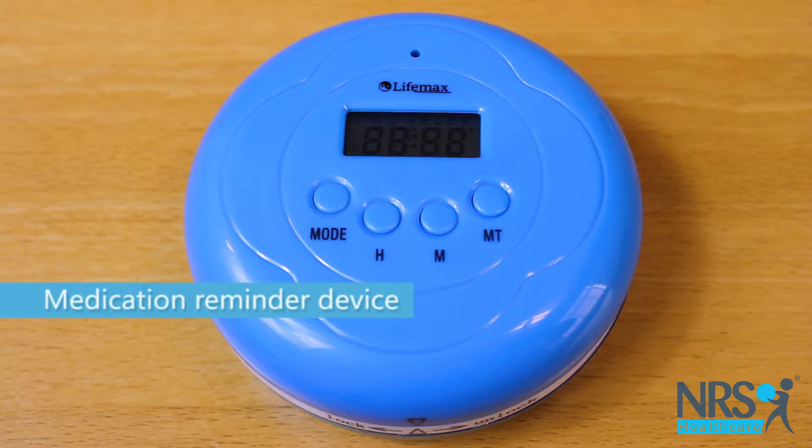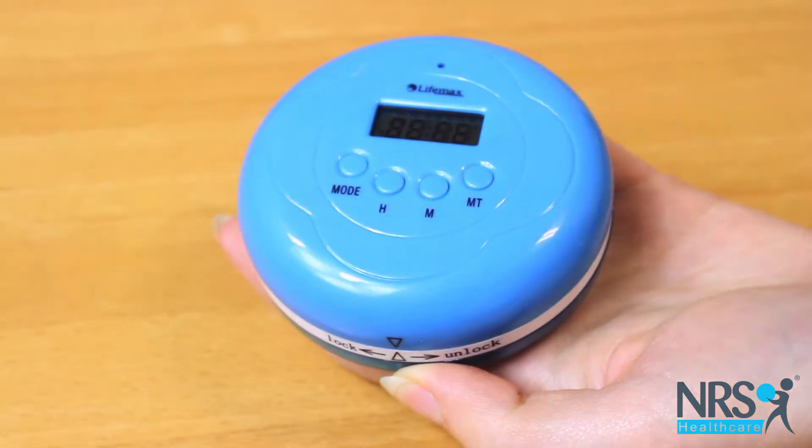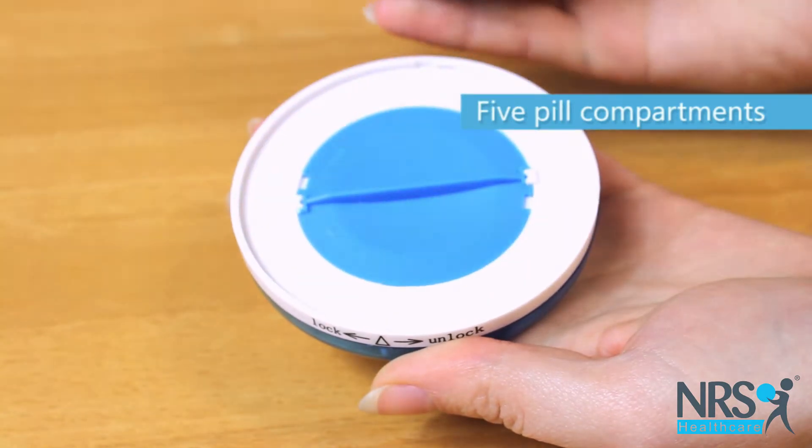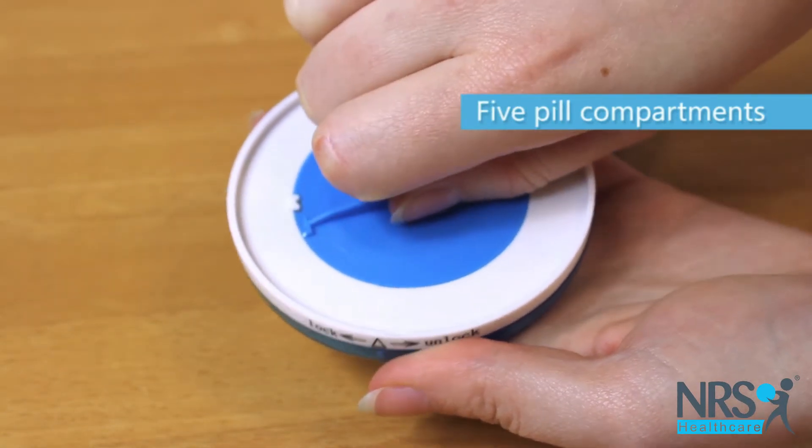This clever pill storage device can be set to remind you when to take your doses. Simply twist to open and twist the inner lid to unlock the five pill storage compartments.